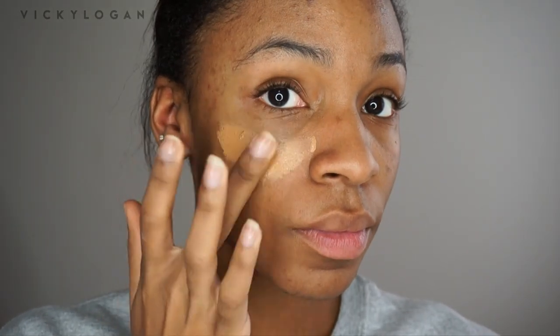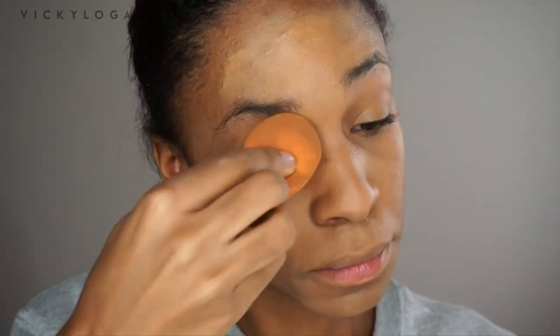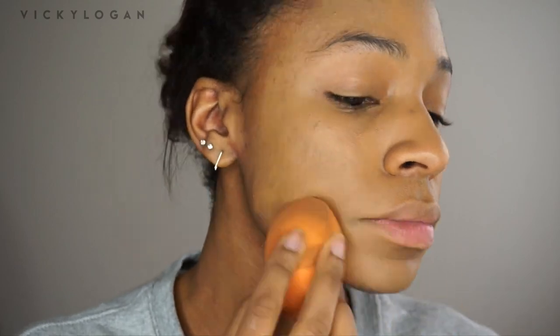I apply it with my fingers and tap it into my skin — I tap it in the places that need the most coverage first, then blend it out to the other spots on my face. I try not to get too much on the outer rim of my face because I'll be applying contour there. I try to make sure my trouble areas are covered and keep it basically in the center of my face, then blend it with a beauty blender.